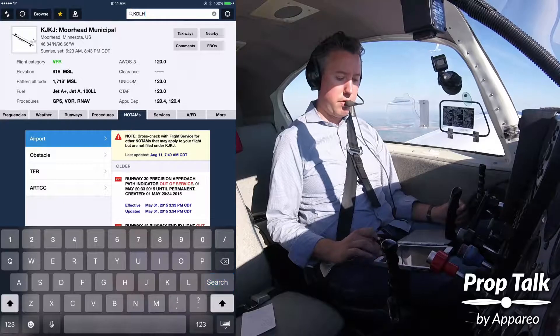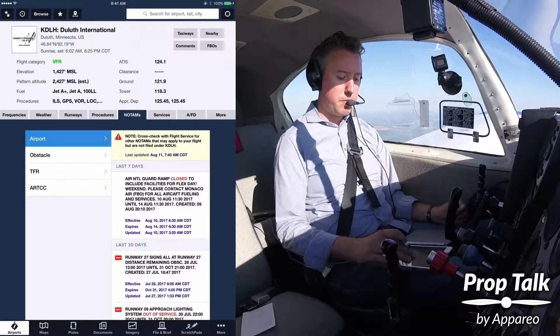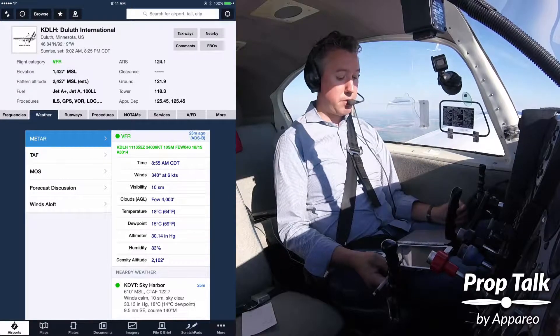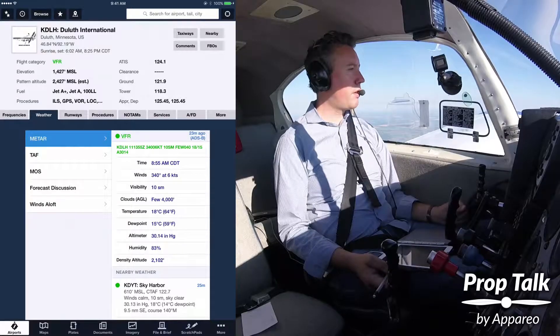Going to Duluth. And their latest weather — yeah, it's looking real good. A few clouds at 4,000. That fog cleared up just as we hoped.